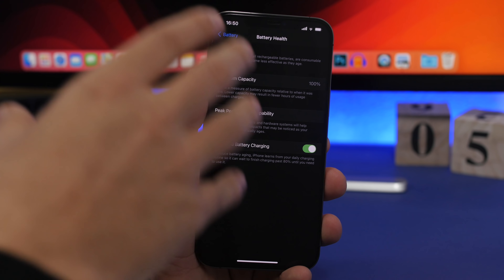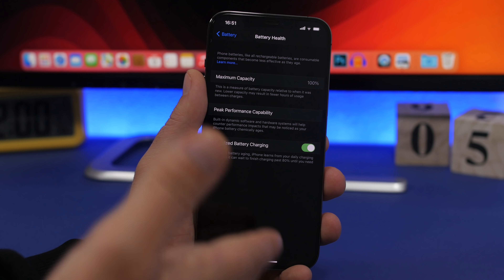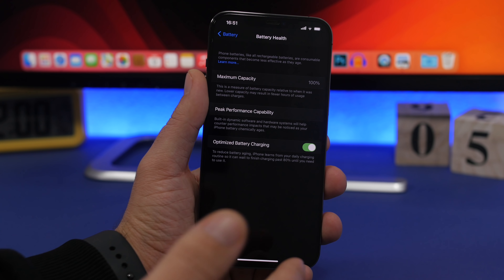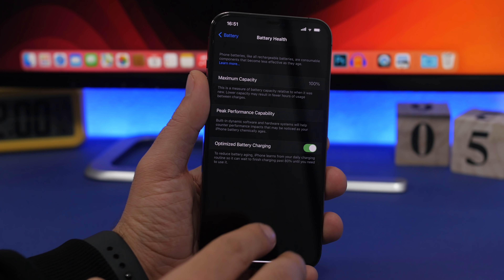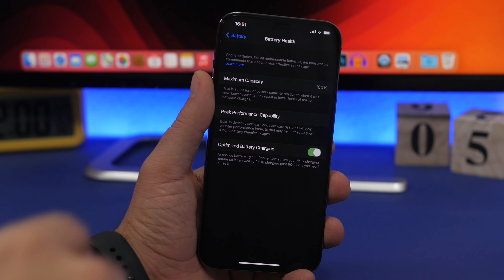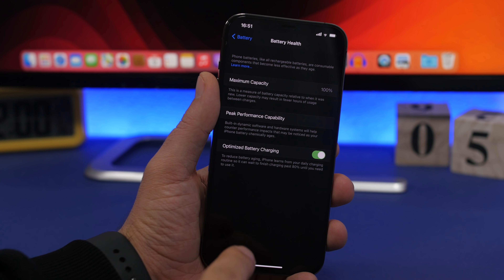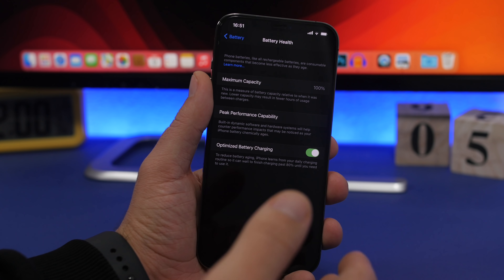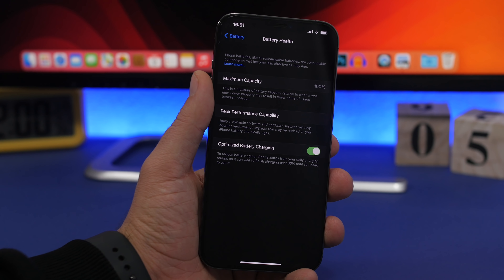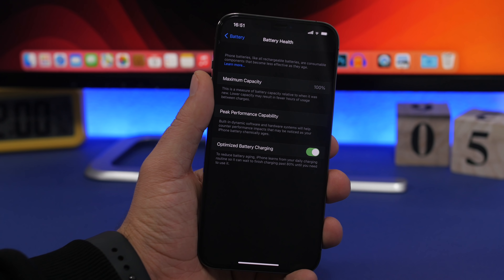To keep battery health at 100% for as long as possible, first: turn on Optimized Battery Charging — always keep this on, it's a lifesaver. What it does is fast-charge your battery to 80%, then switches to what Apple calls trickle charging from 80 to 100%, charging much slower. This extends battery lifespan, and according to Apple you can find this information on their website.